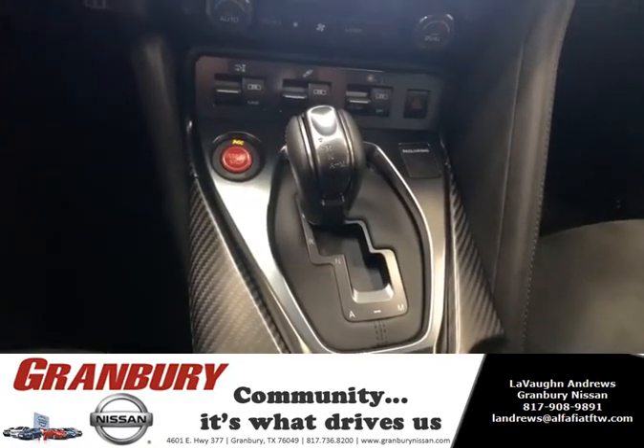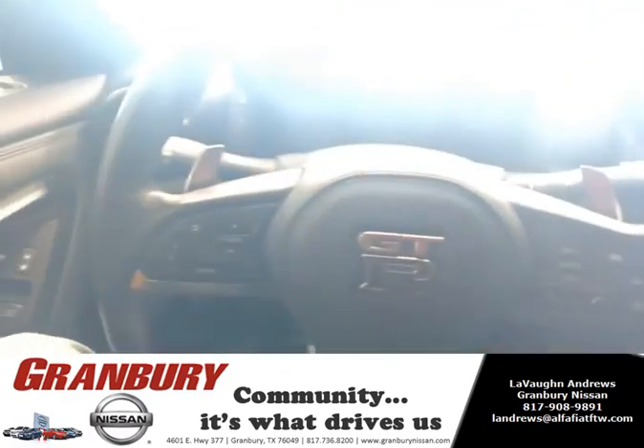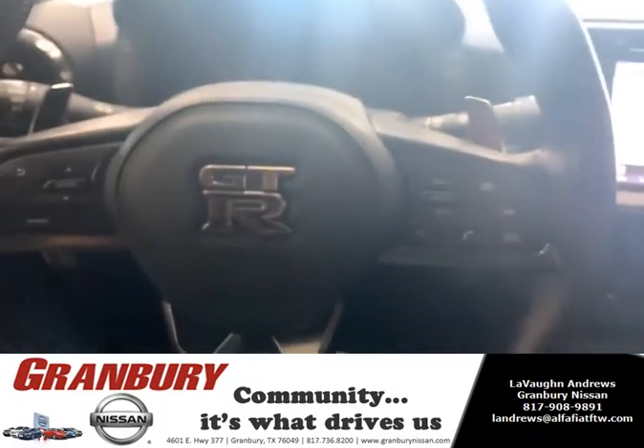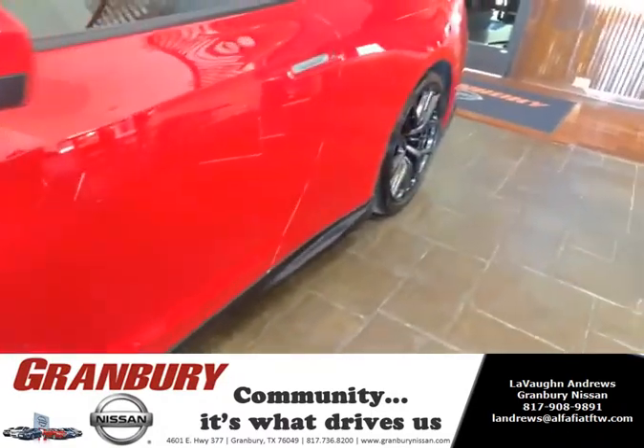Of course, with your gear shifter, you do have your standard Shiftronics paddle shifters, which are going to be on the steering wheel, as well as all of your other media controls. Let's zoom in quick for an exterior view of the car.